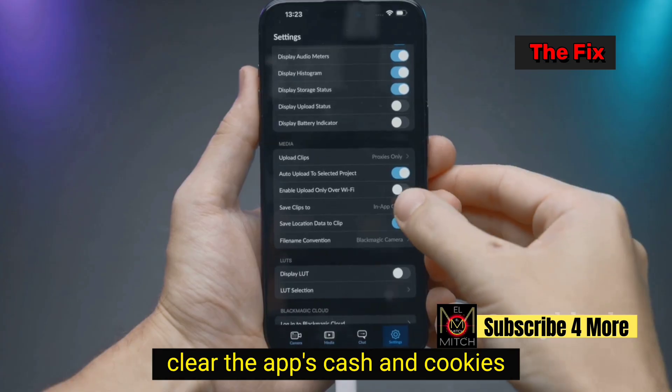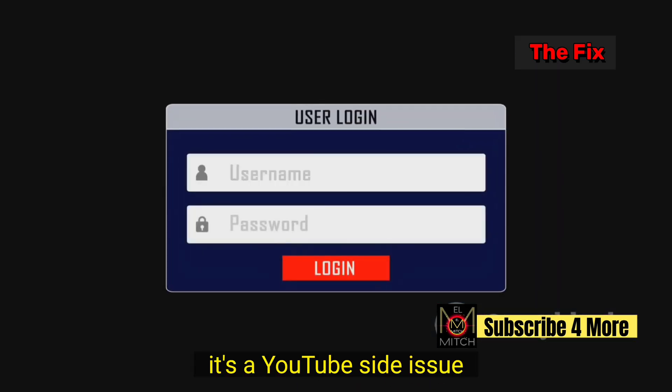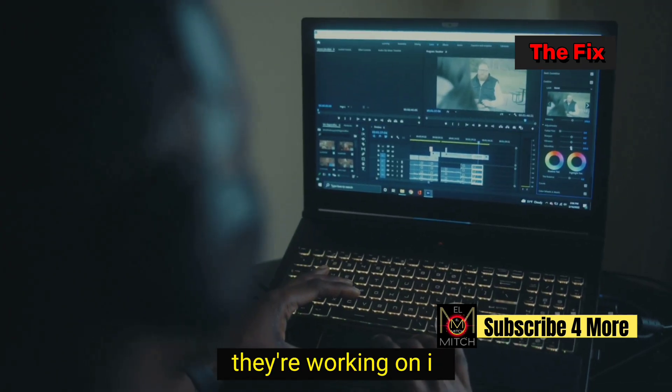Clear the app's cache and cookies. Refresh the app to update status. Bottom line — it's a YouTube-side issue. Wait for their update. They're working on it.